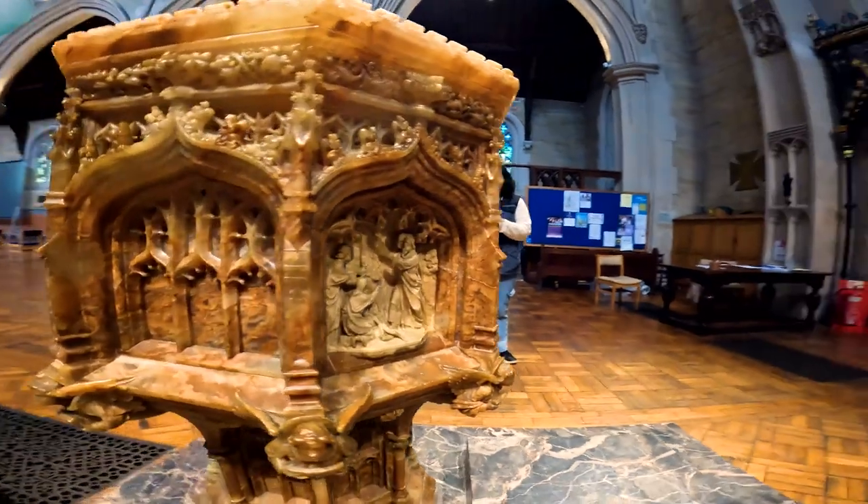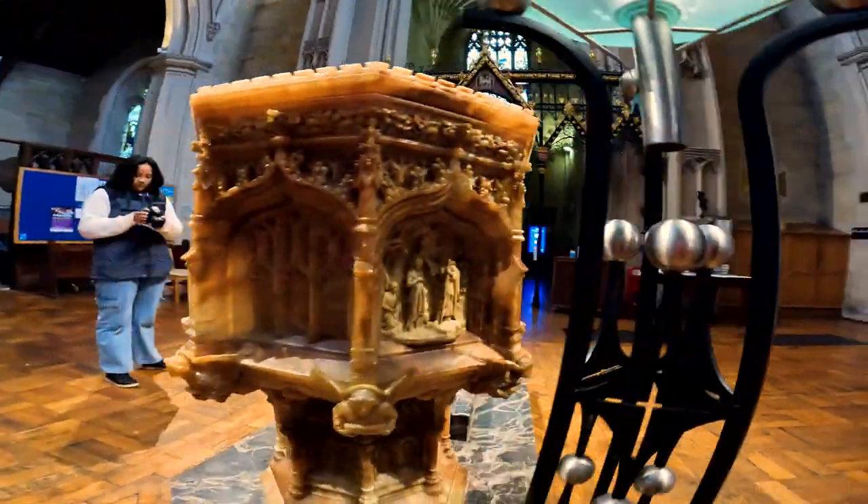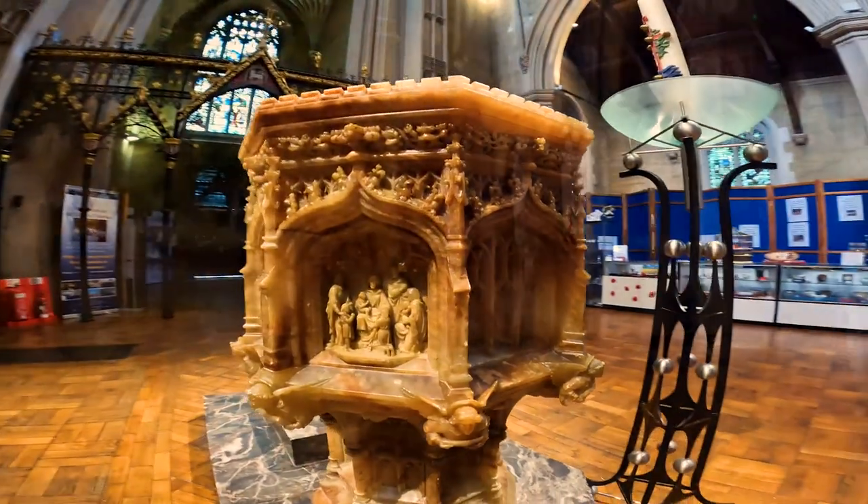The panels depict Moses striking the rock, the baptism of Jesus by John the Baptist, Jesus blessing the children, and the baptism of the Ethiopian eunuch.